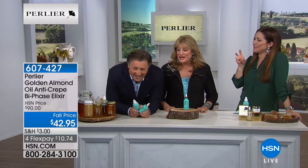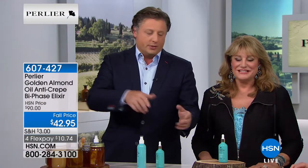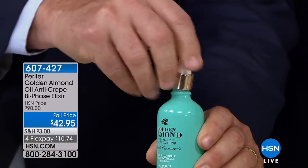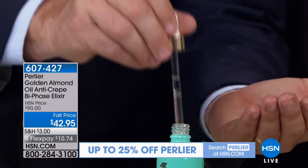This is my wife's number one favorite all-time product of her entire life. Married 17 years, every single morning she'll open up her golden almond bi-phase oil, put it in her hand, and massage it all over her face.